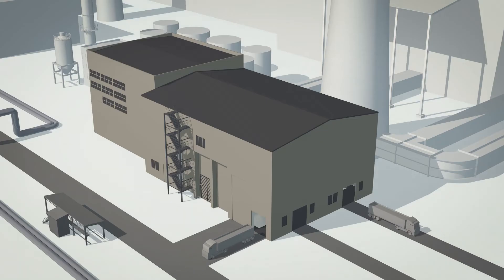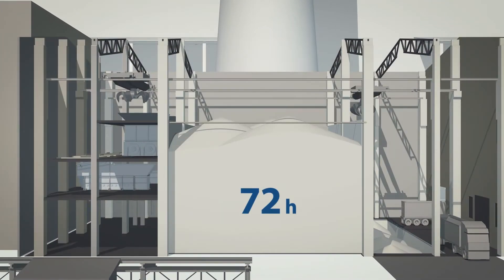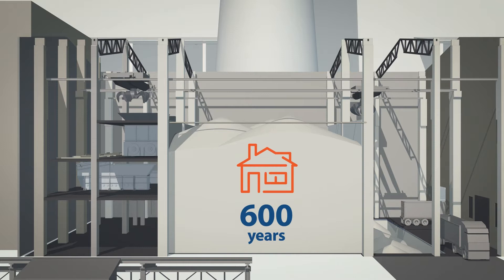The truck then takes the biomass to a closed warehouse, which can store three days of reserves and accommodate a total of about 5,000 cubic meters of biomass — an amount of potential thermal energy that a typical family would take some 600 years to consume.